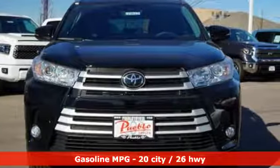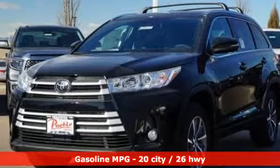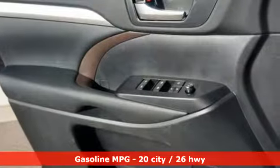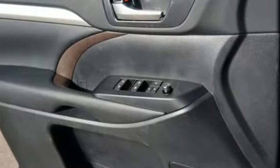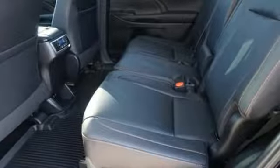A great vehicle is comprised of great features like these: integrated navigation system with voice activation, power heated mirrors, dual zone climate control, auto dimming rearview mirror, doors and push button start proximity key.